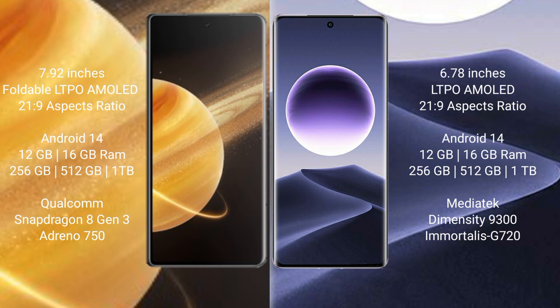Honor Magic V3 runs on the Android 14 operating system. Oppo Find X7 also runs on the Android 14 operating system.